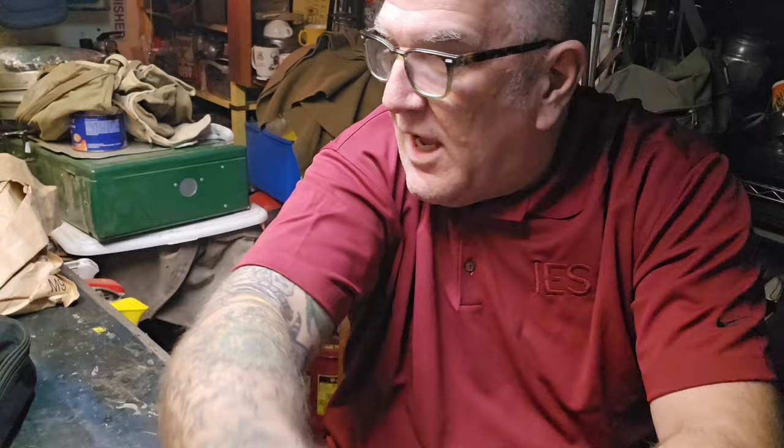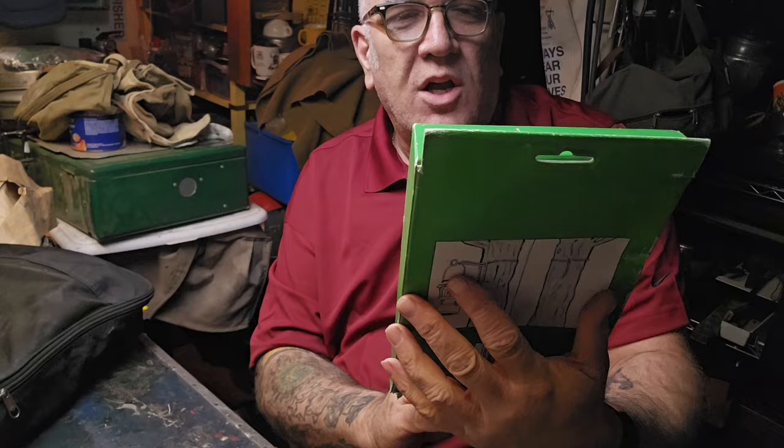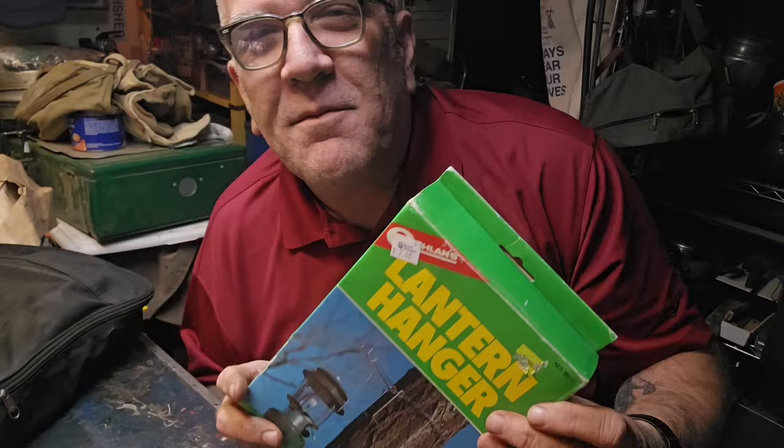Heather got me a lantern hanger just like Rob's. What do you think Rob? Brand new in the box - lantern hanger, Cullahan's 8971. Brand new in the box, 1988. Thank you Heather, I don't have one of these. I'm going to put this with the boat lantern hanger that I got from Rob Hall. Both of them are permanent keepers in my collection.